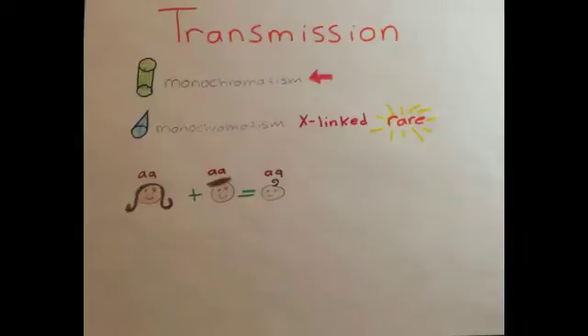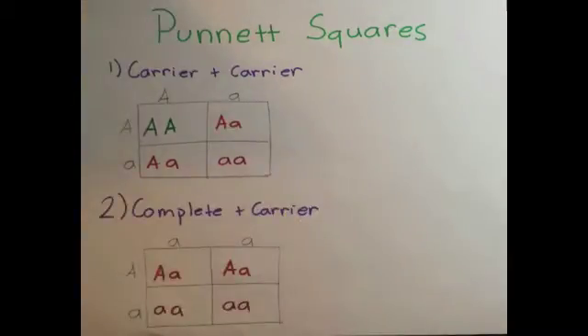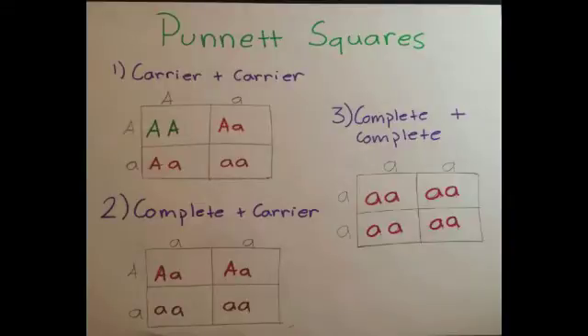Blue cone monochromatism is an X-linked inherited condition, meaning that this condition is inherited on the X chromosome and is very rare. If two achromatic carriers have children, the siblings will have a 50% chance of being an asymptomatic carrier, a 25% chance of being unaffected at all by the disease, and a 25% chance of being an achromat. If a complete achromat and an achromatic carrier have children, the siblings will have a 50% chance of being a carrier and a 50% chance of being a complete achromat. If two achromats have children, the siblings have a 100% chance of being achromatic.